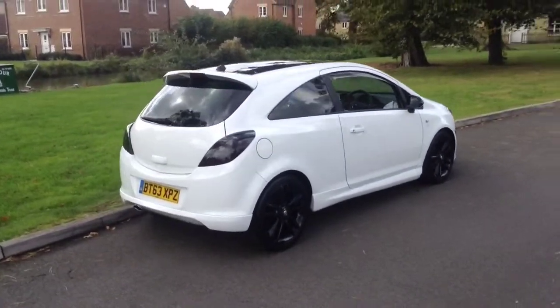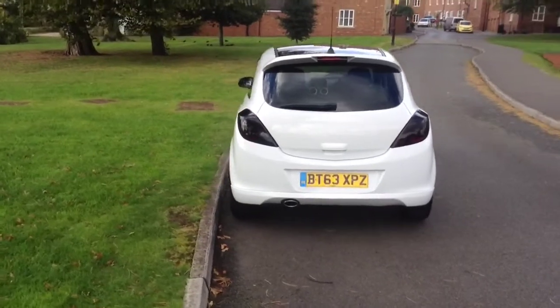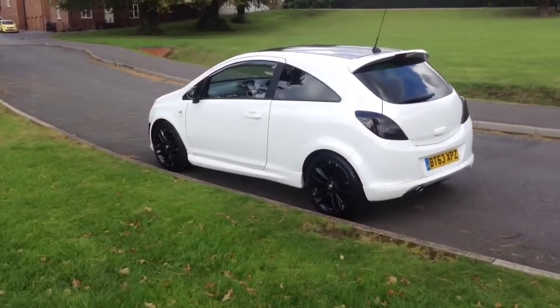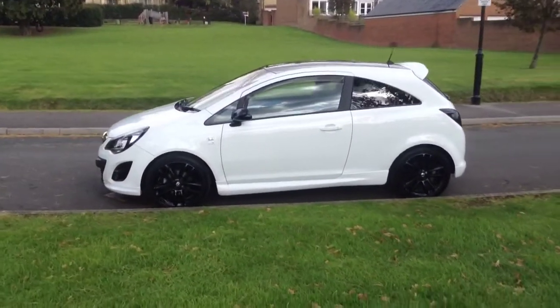This well kept Corsa has covered just over 14,400 miles from new. It comes with 26 months manufacturer's warranty remaining for your peace of mind.